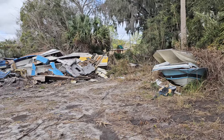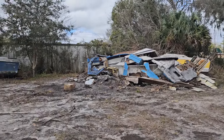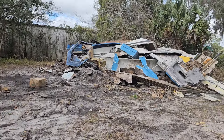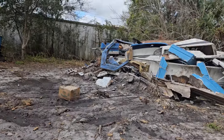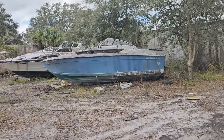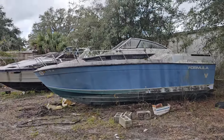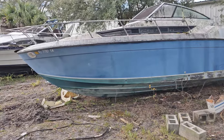Sad things. That yellow Wellcraft Sun Chaser was an excellent project. Unfortunately, when they took the trailer off of it and moved it, they did some serious damage. But the Formula is still available. Had multiple people saying they wanted it — all you have to do is come out and make an offer and make the arrangements to take it home.